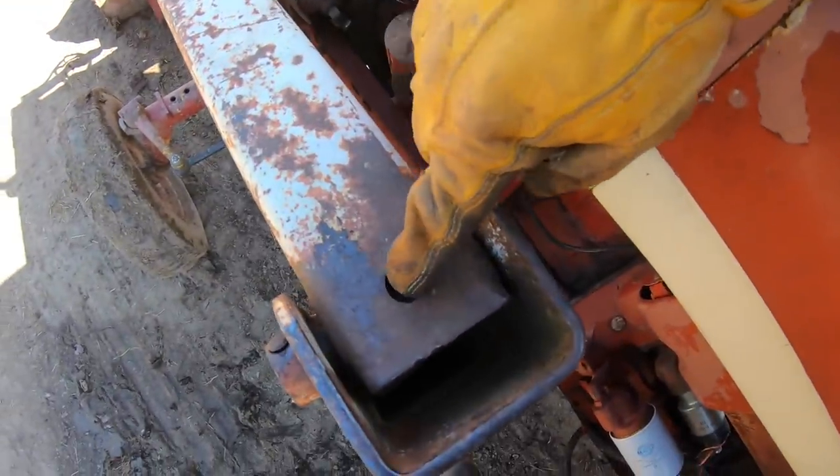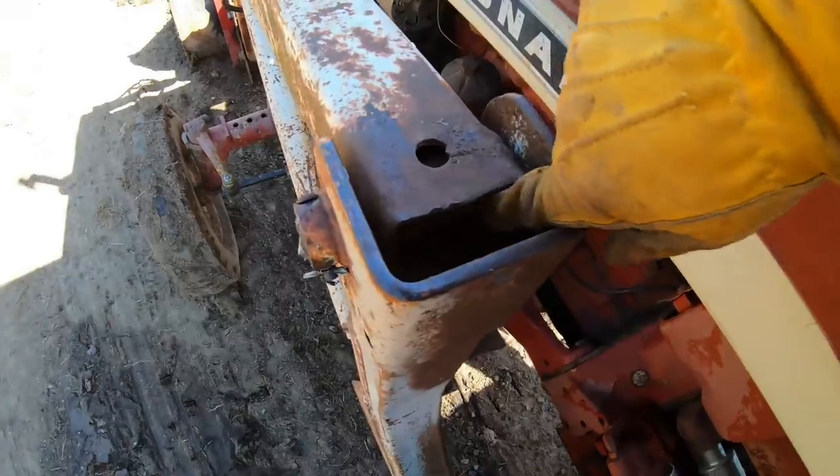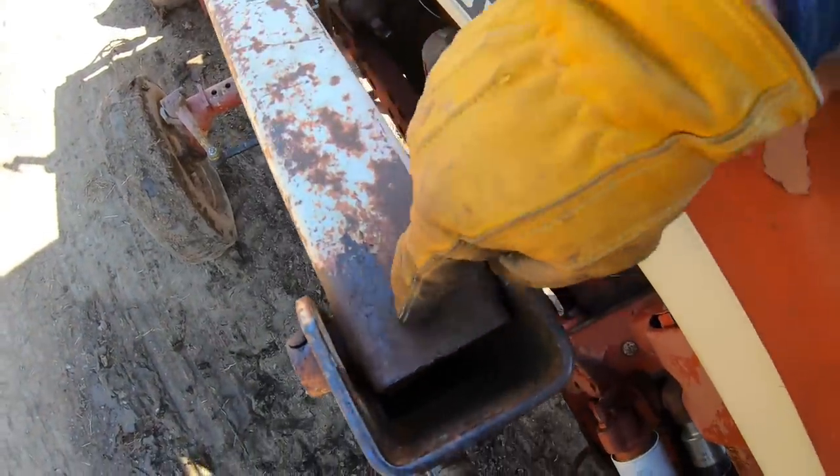That squeaking you hear from the loader is because there's no grease fitting where there should be. It looks like they repaired it and replaced the sleeve in here but didn't put a new zerk in. I've got to take care of that sometime.